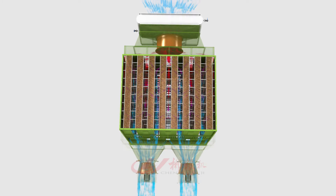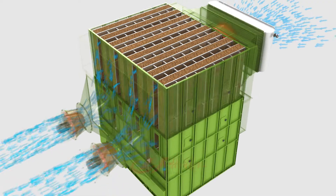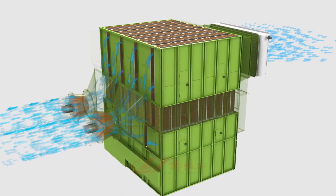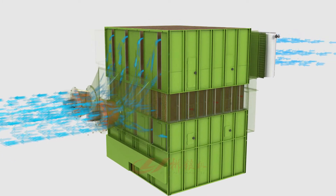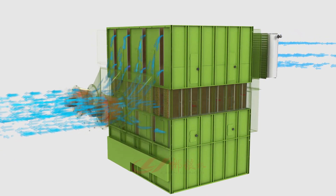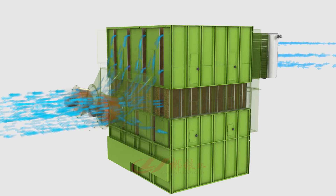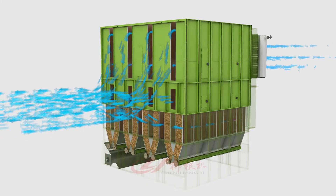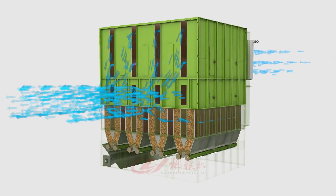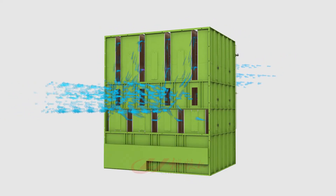The grain dries in the upper drying section and absorbs more heat, then moves into the middle slow section for a few minutes, allowing heat to pass through the grain and moisture to permeate outwards. The grain then enters the lower drying section and is heated by reverse hot air, so that grains on both sides of the channel and the middle absorb heat more evenly.